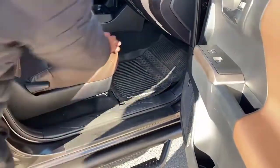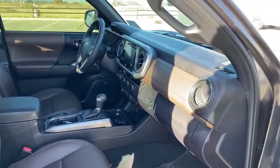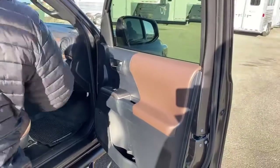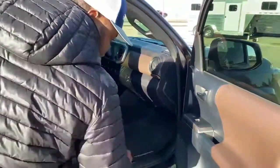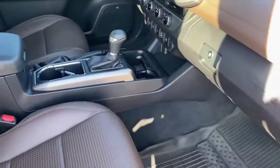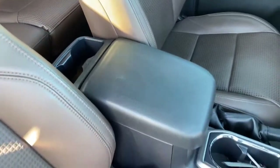The front seats are manual adjustable for both driver and passenger. They've added that beige look on the dash and on the doors as well, which complements the interior nicely. It does come with power windows, power locks, and power mirrors. There are tons of cup holders — two in the door, two down here, one in the center console, and another two in the back between the rear seats.